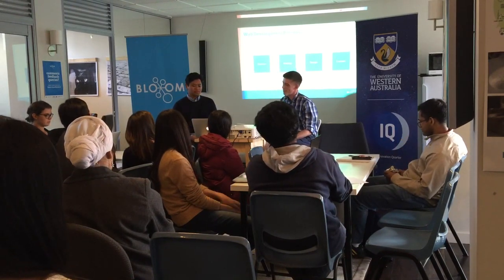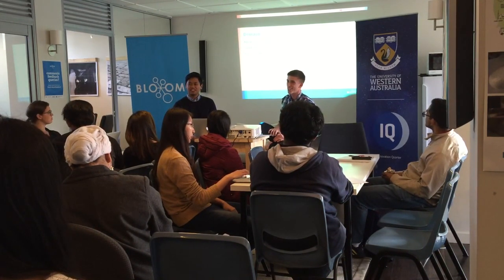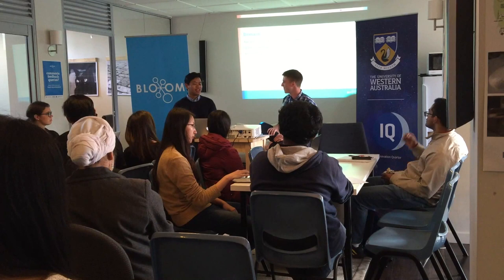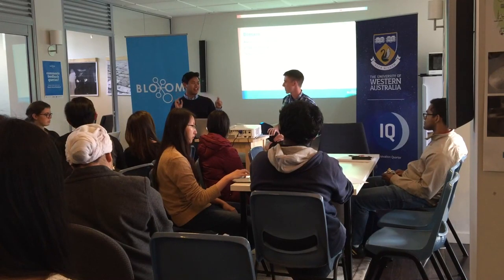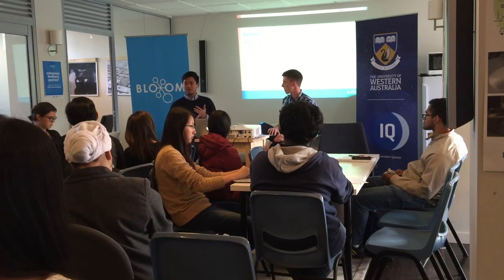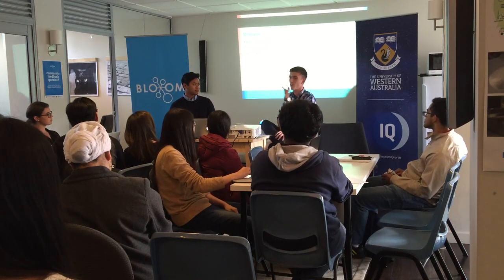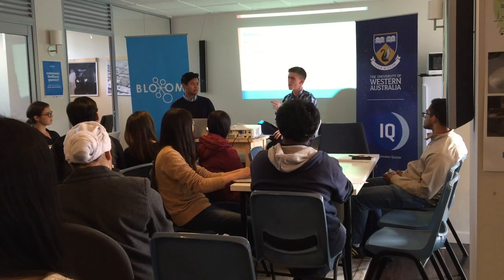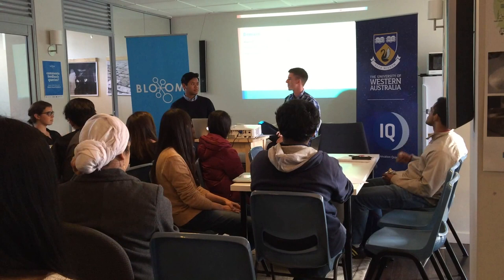Let's start with domains. A domain name is basically your web address — something like whateveryourname.com or bloom.org.au. Nowadays you can get really unique domain names because they've opened up beyond .com. You can get yourname.college, yourname.photography, yourname.me. They can be more expensive than traditional ones, but there are quite a few variations available now.